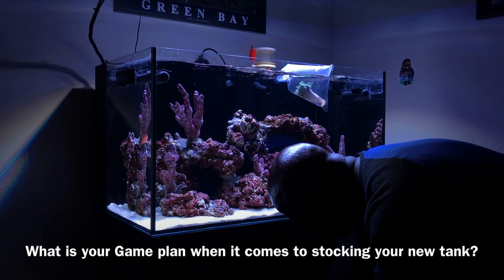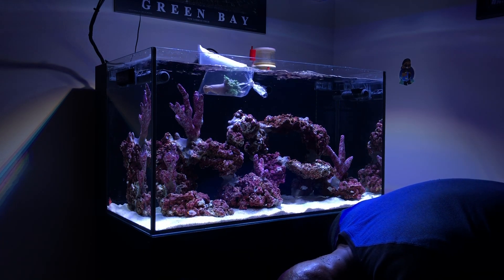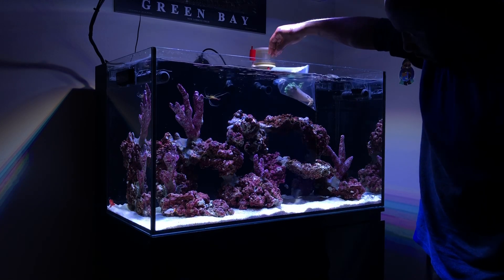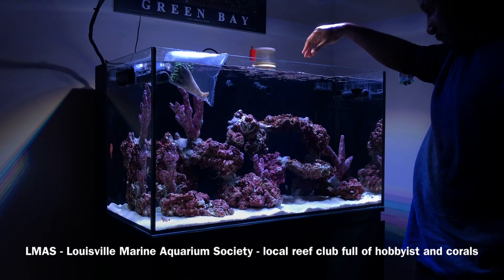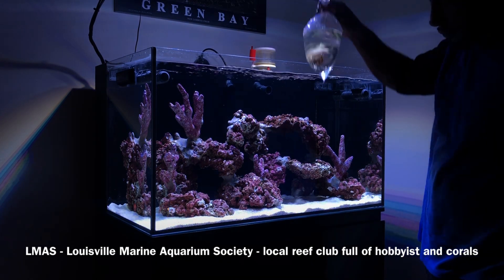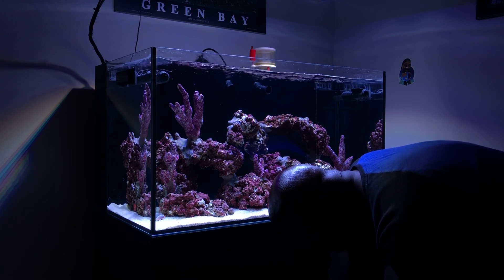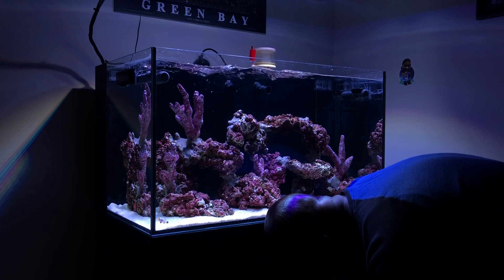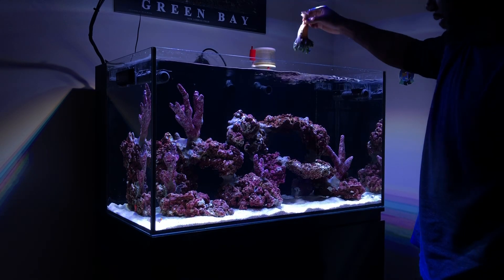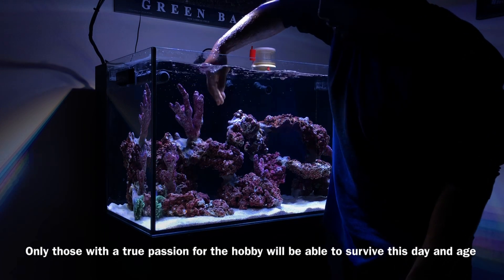For anyone wanting to join, consider your locally available sources and your game plan - are you going to be primarily shopping online, paying top dollar for things being shipped that you can't see first, or relying on what's locally available? The corals I broke down and sold from my previous builds were all sold locally, and I think that's where the hobby is going to survive. I'd suggest joining a local reef club where hobbyists around you can share and trade corals, because at this point the hobby is going to have to stay alive from the love of the community itself.